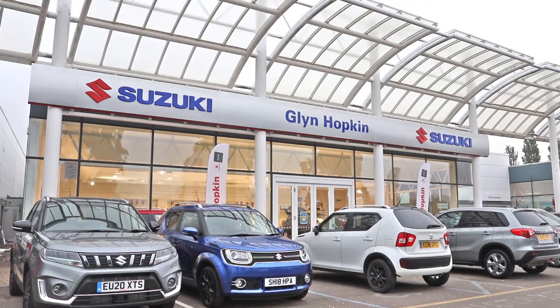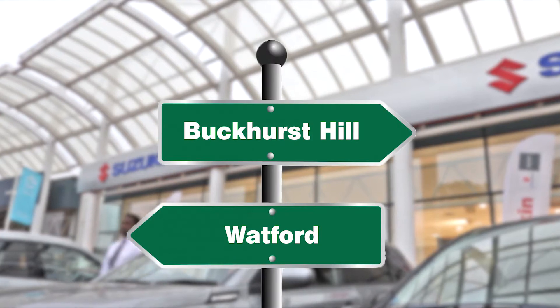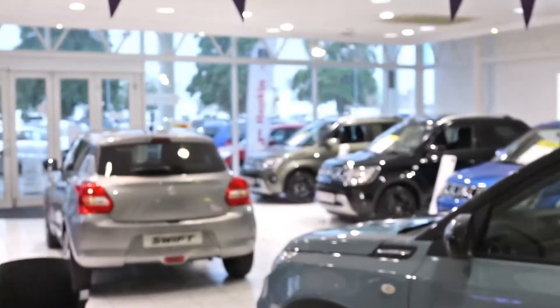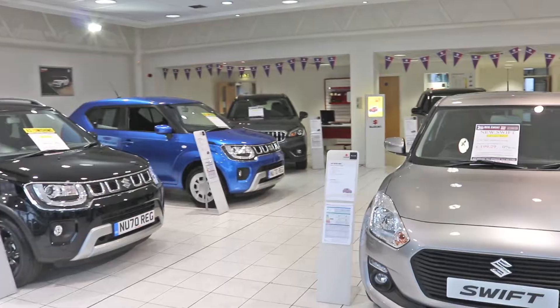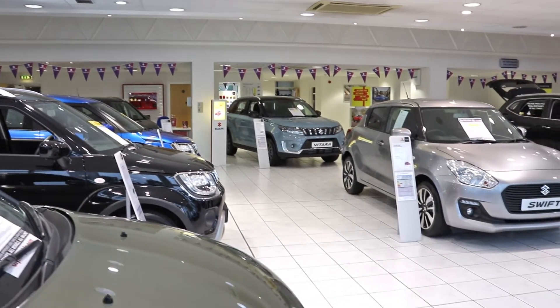This is Glyn Hopkins Suzuki Cambridge, one of three Glyn Hopkins Suzuki locations, all of which proudly represent the new Suzuki Hybrid range, with lower running costs, greater fuel economy, and less CO2 emissions.